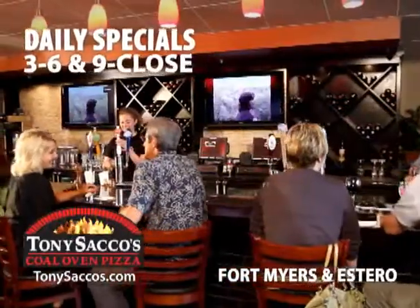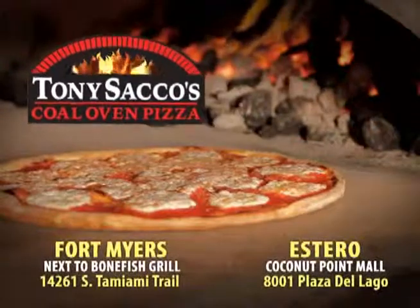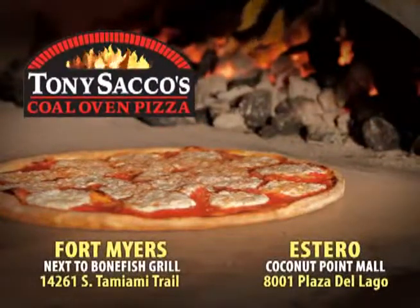Stop by today during our daily specials and enjoy half-off appetizers and drink deals. Taste the difference coal makes. Tony Sacco's Coal Oven Pizza.